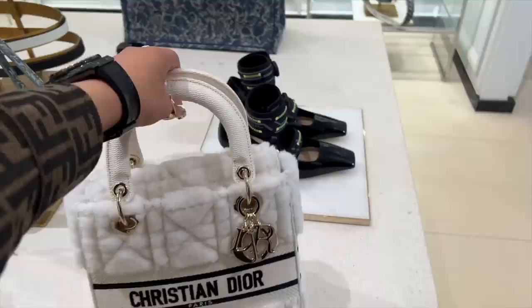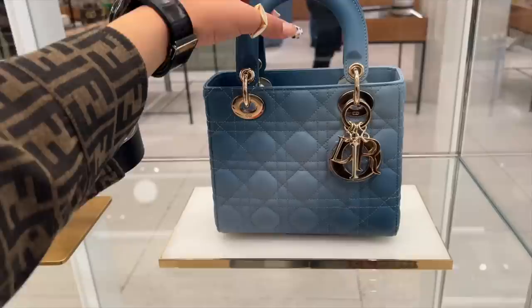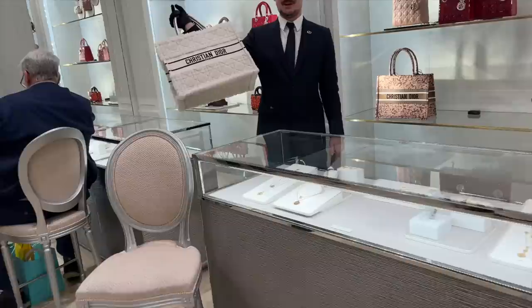Look at the beading on that - it's like art. Look at the gold stitching. And then this one - she's an ombre girl. Oh my God, this is a beast. This is a Yeti.